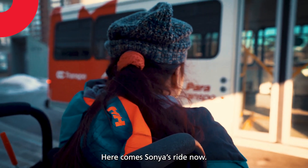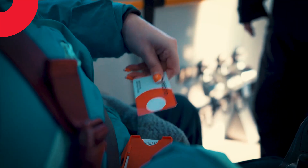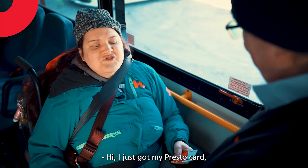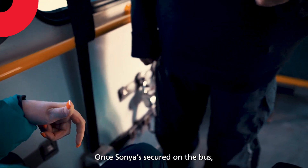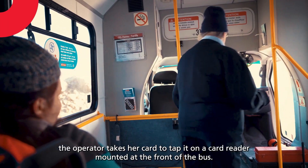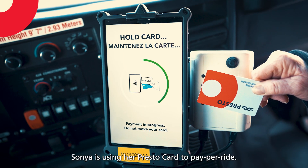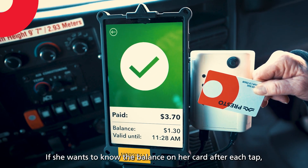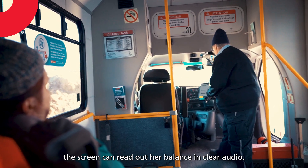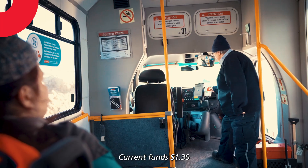Here comes Sonja's ride now. Once Sonja's secured on the bus, the operator takes her card to tap it on a card reader mounted at the front of the bus. Sonja is using her PrestoCard to pay per ride. If she wants to know the balance on her card after each tap, the screen can read out her balance in clear audio — "Current funds: $1.30."